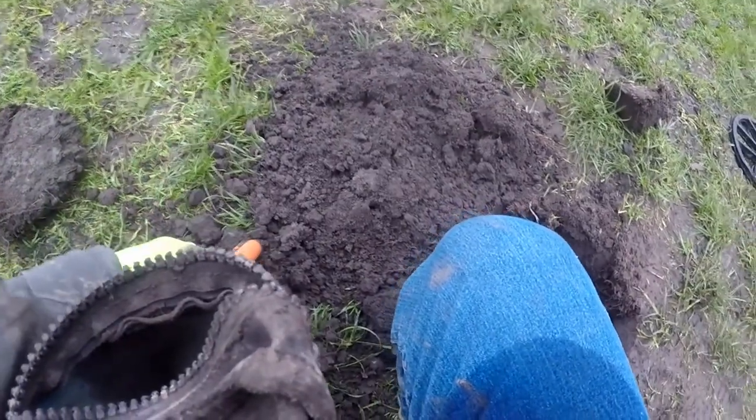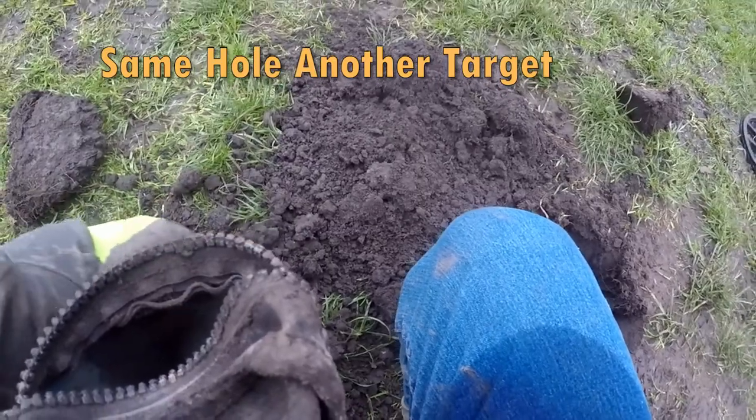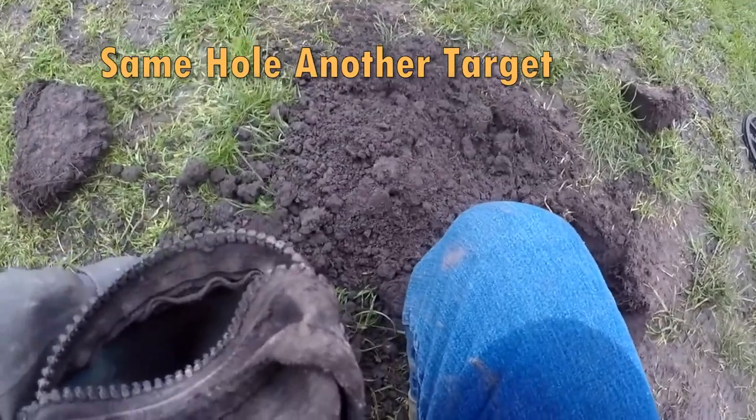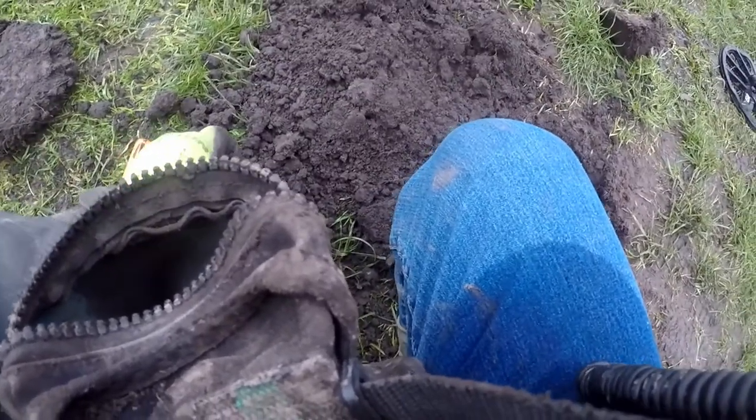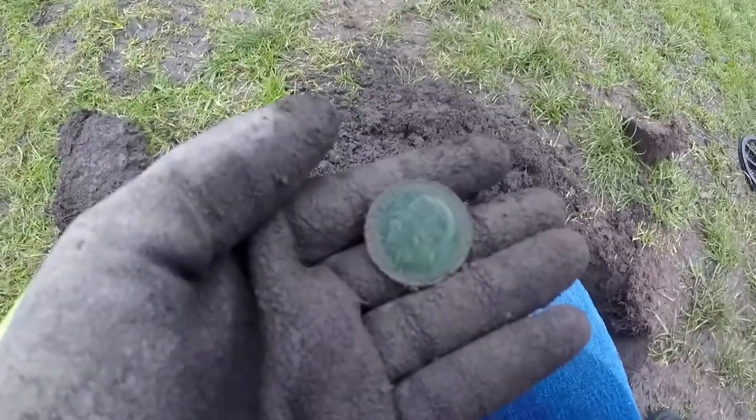There's something else down there. There you go — a George V Penny.